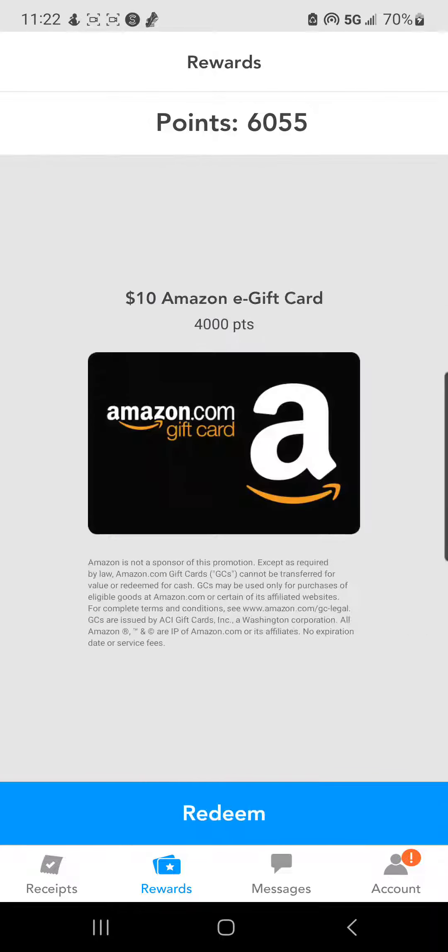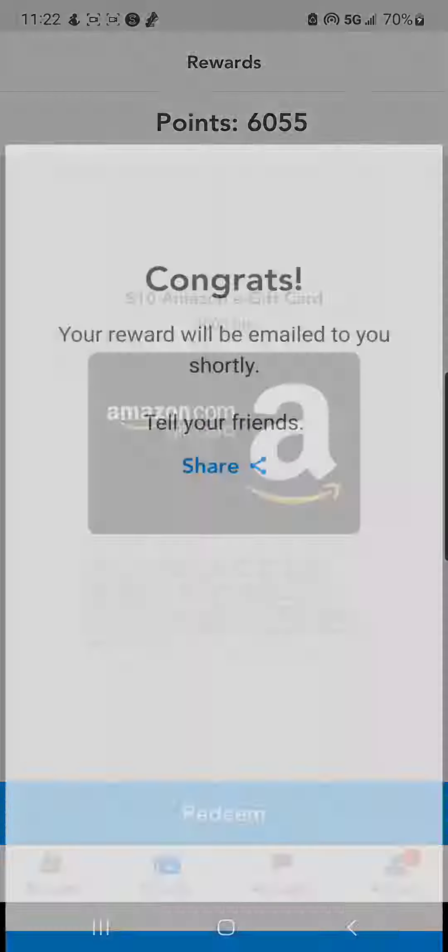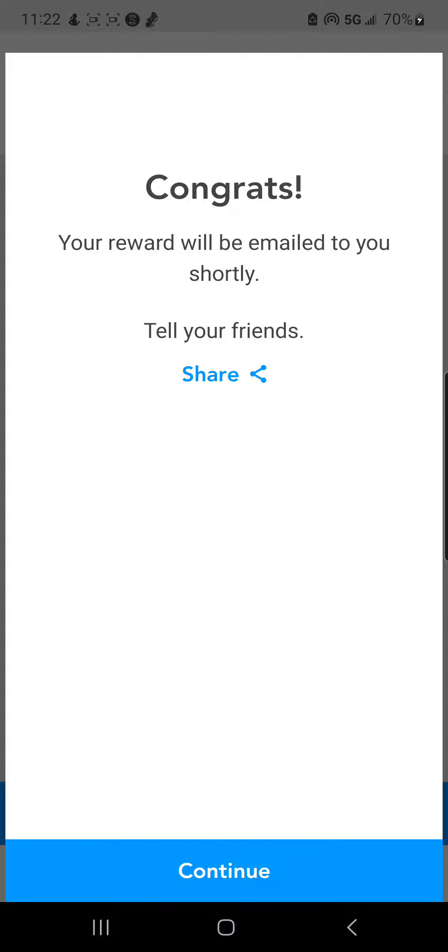So I'm going to press Amazon gift card. I'm going to press redeem. Yes, I am sure. Congrats, it's on its way. Keep saving that money.